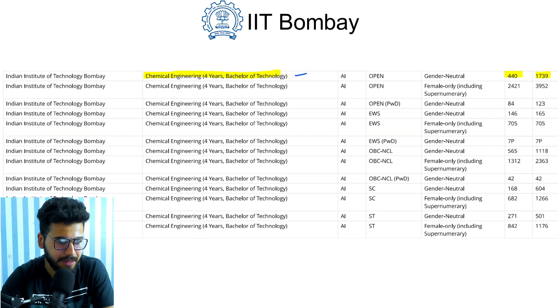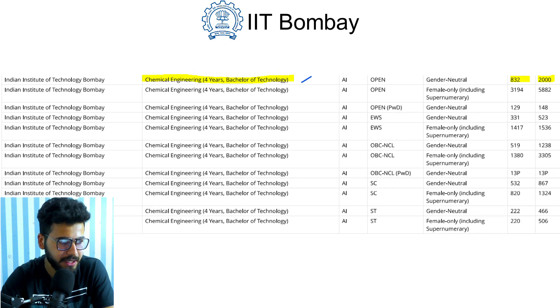Moving on to Chemical Engineering: in 2019 it opened at rank 440 and closed at rank 1739. For 2020, Chemical Engineering opened at rank 832 and closed at rank 2000.